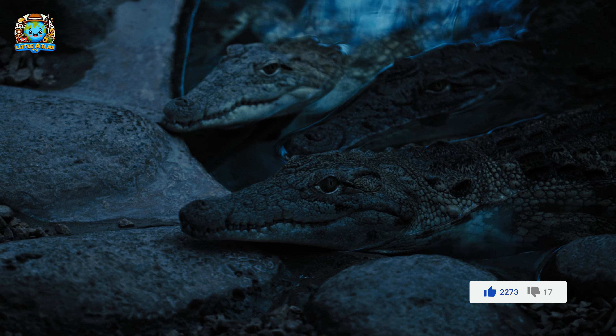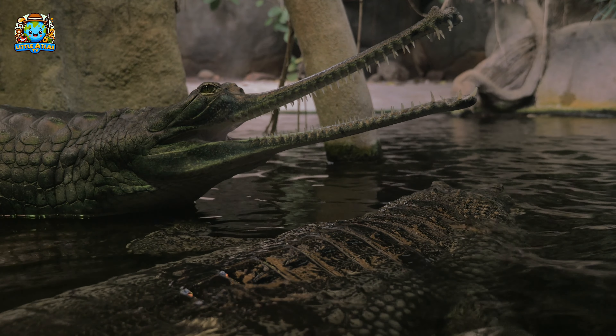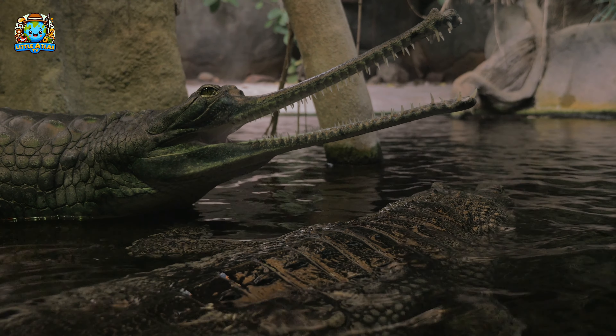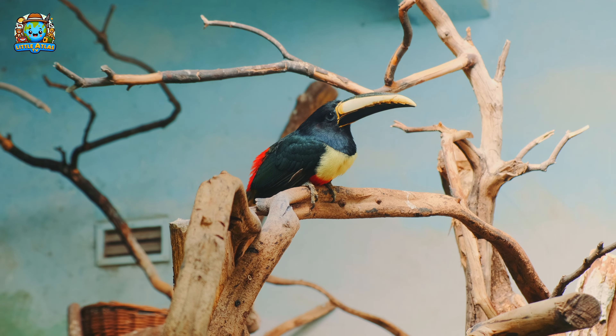Water creatures are so fascinating! Let's head over to the forested area and meet some more friends. In this lush area, we find birds and reptiles.